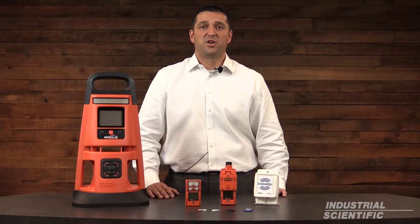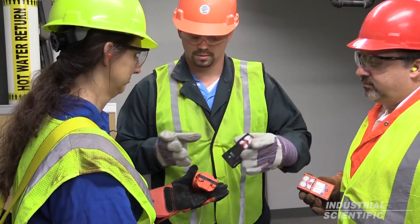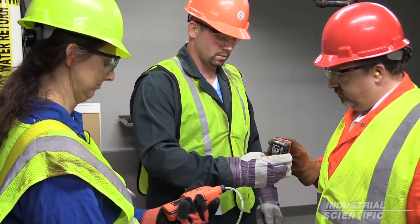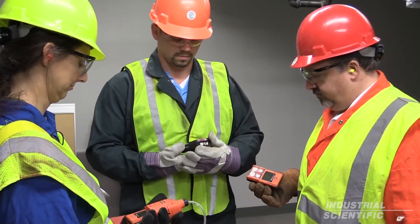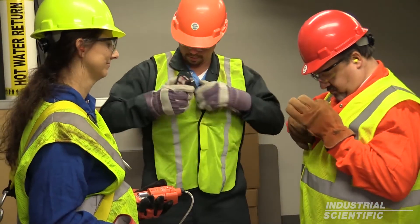LENS Wireless is our peer-to-peer wireless network that requires no time-consuming configuration or expensive wireless infrastructure. Chris, Denise, and Steve meet before they start a confined space entry. They tap their Ventus Pros together to set up the LENS Wireless network. They look down at their instruments to confirm the wireless connection. Now Denise can see that two of her peers are connected to the wireless network.